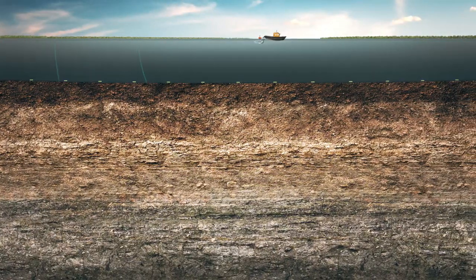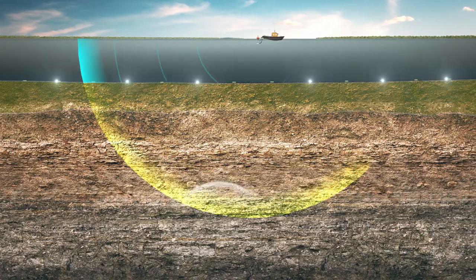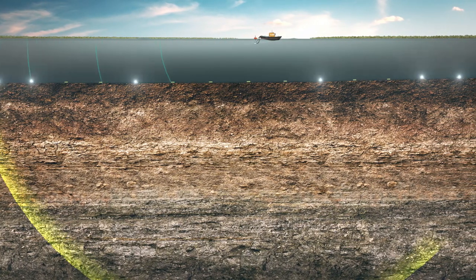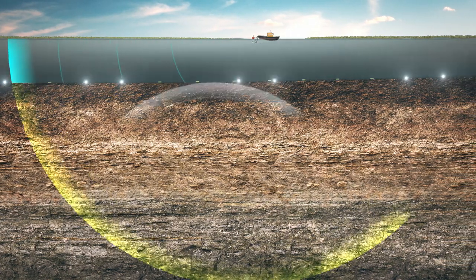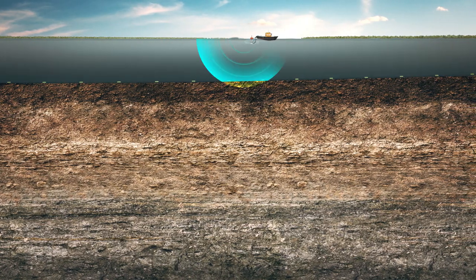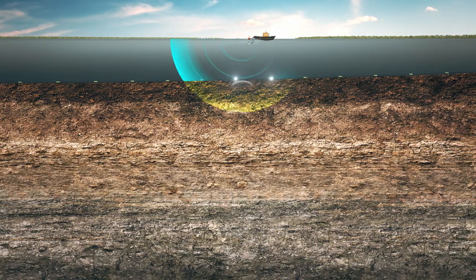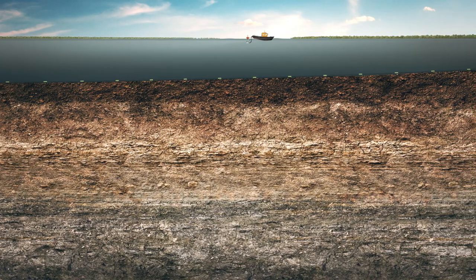The seismic energy created by the airgun travels beneath the earth, penetrating through different layers of the earth's subsurface, and returns back after refraction by various rock layers. As different materials have different properties, the seismic wave will take less time traveling through more solid rock material compared to loose, porous or fractured rock mass.